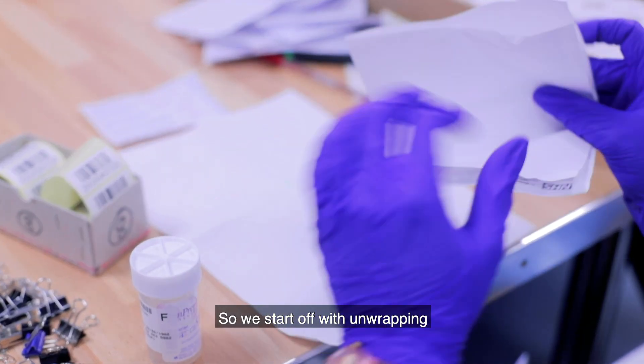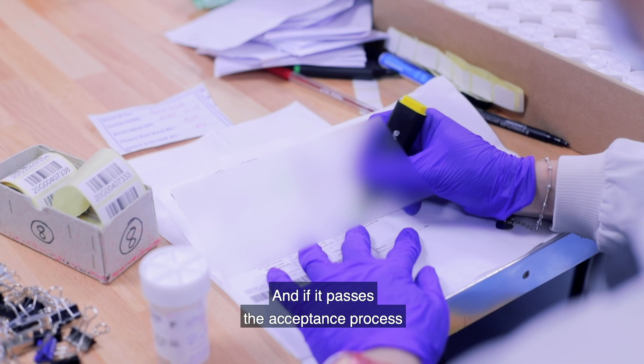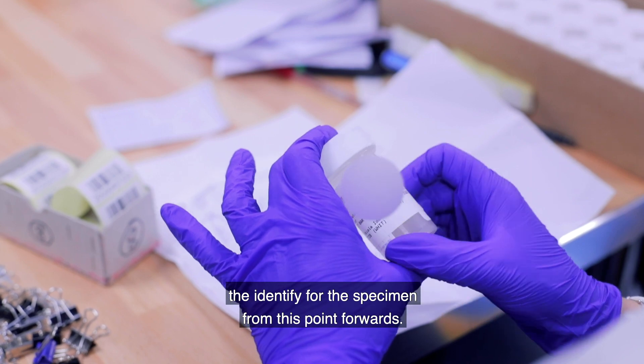We start off with unwrapping every specimen, double checking it, making sure everything's okay. If it passes the acceptance process, we add a barcode label and that's going to be the identifier for the specimen from this point forwards.